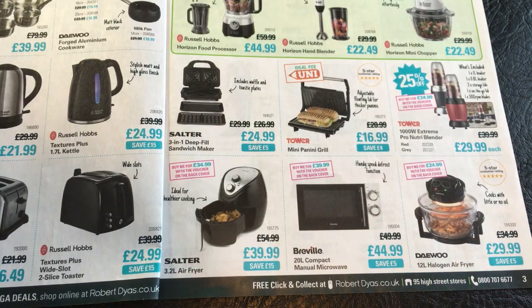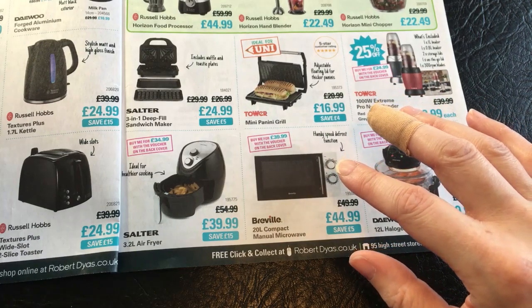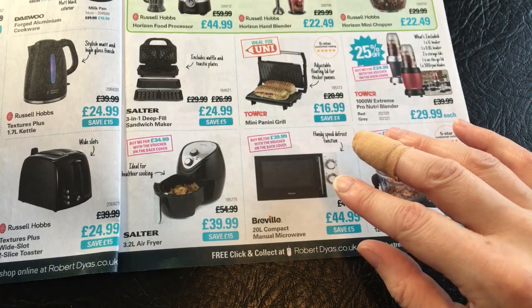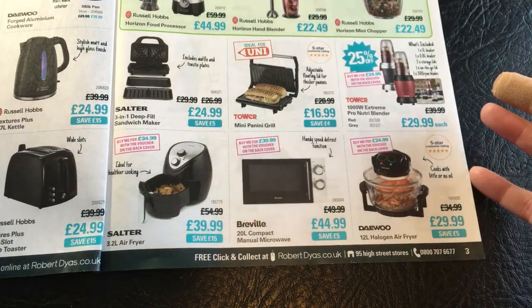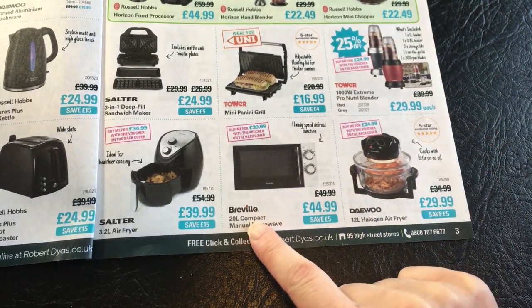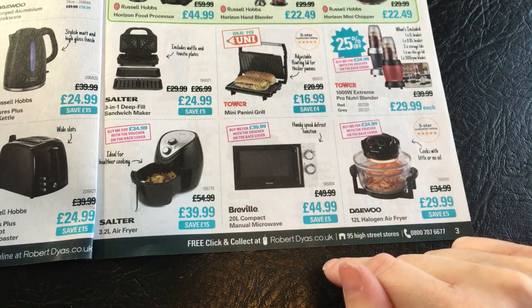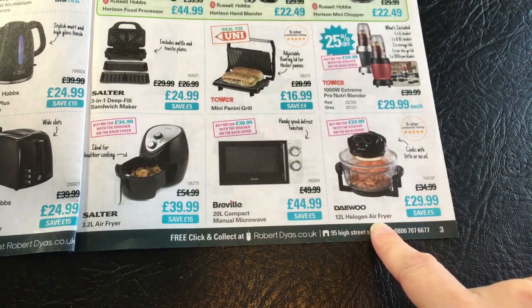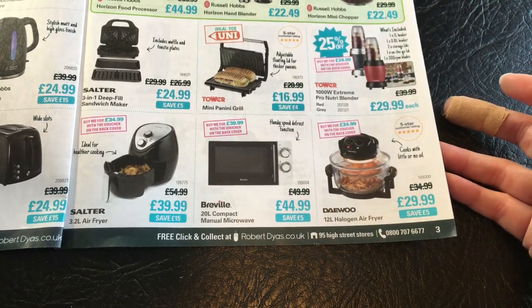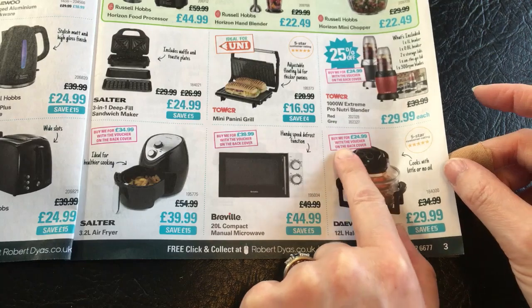Down here we've got a Salter 3.2 litre air fryer, ideal for healthier cooking, saving £15 at £39.99. The previous brochure was mostly half price with really amazing deals, so these deals aren't as significant a saving as previous, but I guess they're still good. We've got a Breville 20 litre compact manual microwave with a handy speed defrost function at £44.99, saving £5. We've got a Daewoo 12 litre halogen air fryer that cooks with little or no oil, saving £5 at £29.99, with a 5 star customer rating. Some of these items you can buy for different prices with the voucher on the back cover.